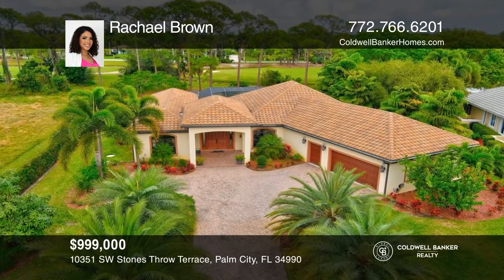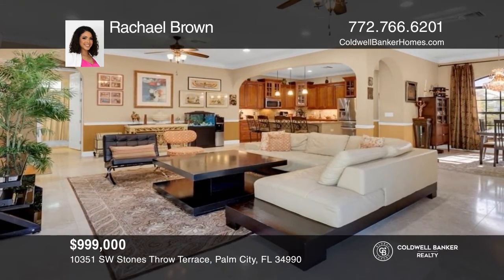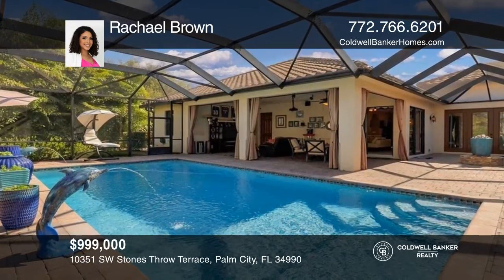This 4-bed, 3-bath tranquil pool home is situated on over half an acre on the 17th hole in the desirable community of Cobblestone. Pick up the phone and call Rachel Brown to schedule a tour today.